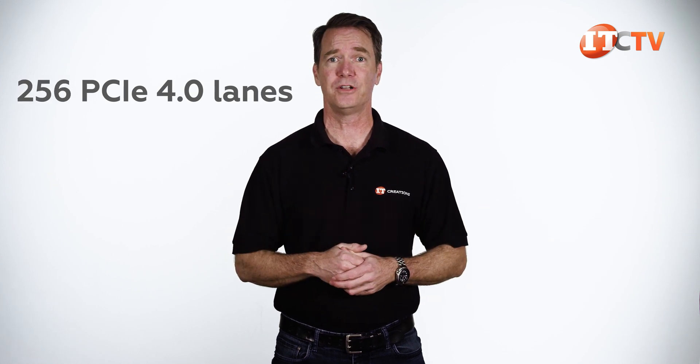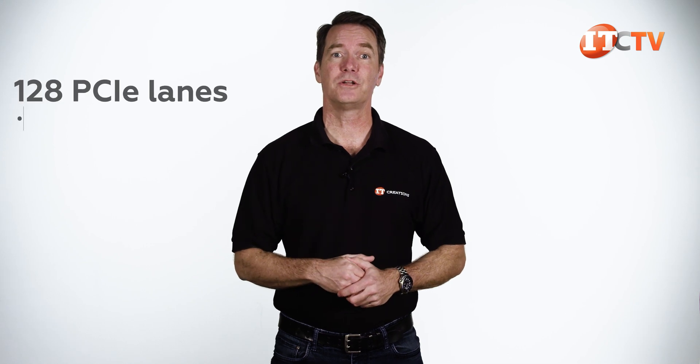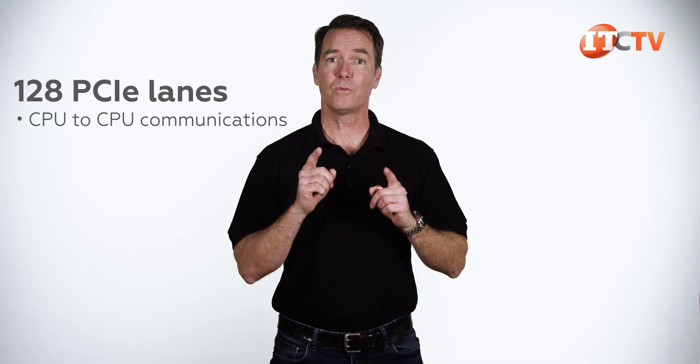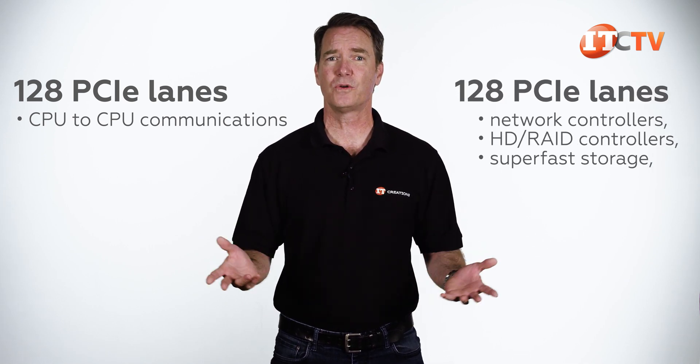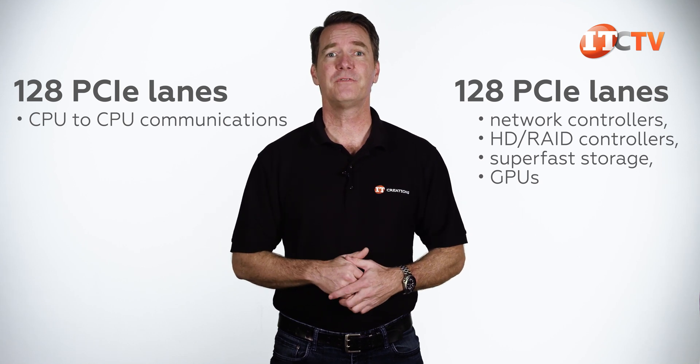You might think, why don't I get all 256? 128 plus 128 equals 256. It sounds a little strange until you consider the general architecture of the CPUs, which is more of a microprocessor with everything integrated instead of a CPU that sits back and controls the chipset scattered around the motherboard. So in this case, 128 lanes are used for CPU-to-CPU communications, and the other 128 PCIe lanes are for expansion cards like network controllers, RAID controllers, super-fast storage, and GPUs. Even with a single processor, you still get all 128 PCIe 4.0 lanes — compare that with the 96 PCIe 3.0 lanes on dual-processor Intel-based platforms.